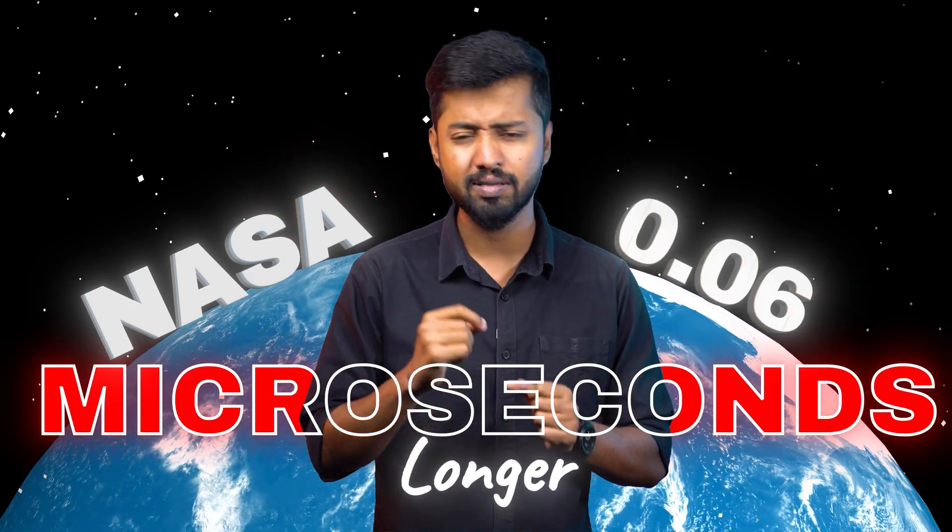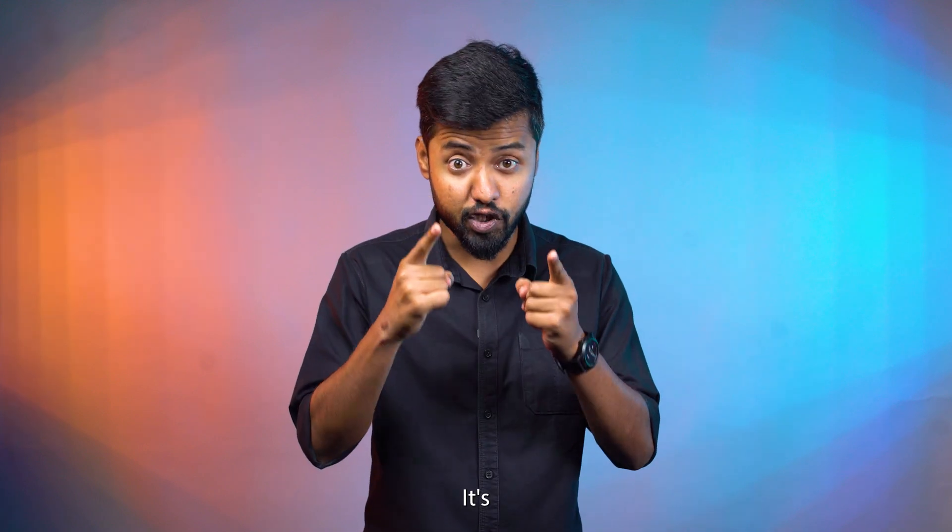NASA calculated that this dam makes the earth's day 0.06 microseconds longer — that's like adding 3 milliseconds over 50,000 years. So yeah, if you were ever late to school, just don't blame the dam. It's your dam problem.